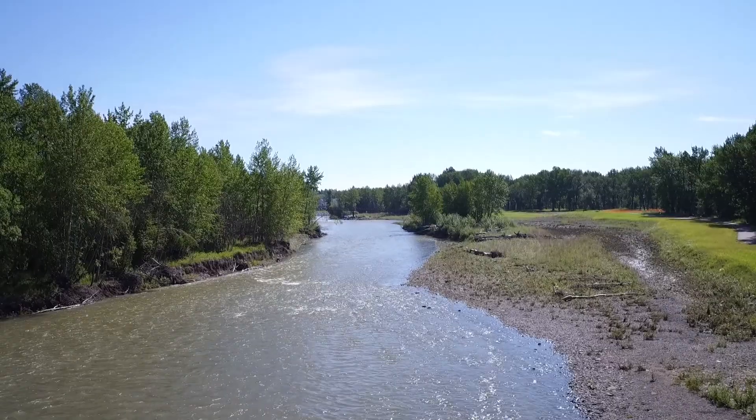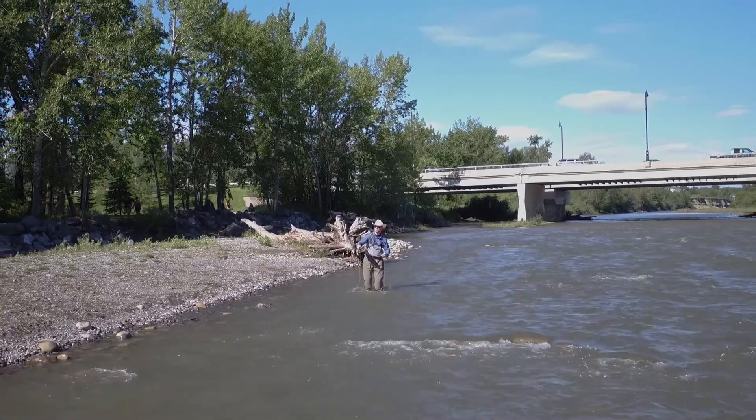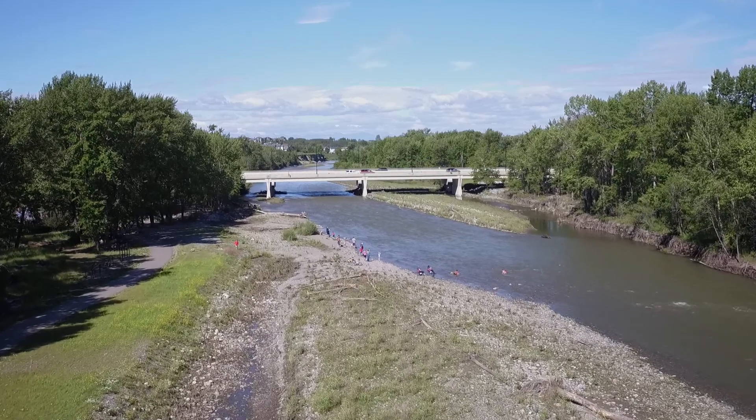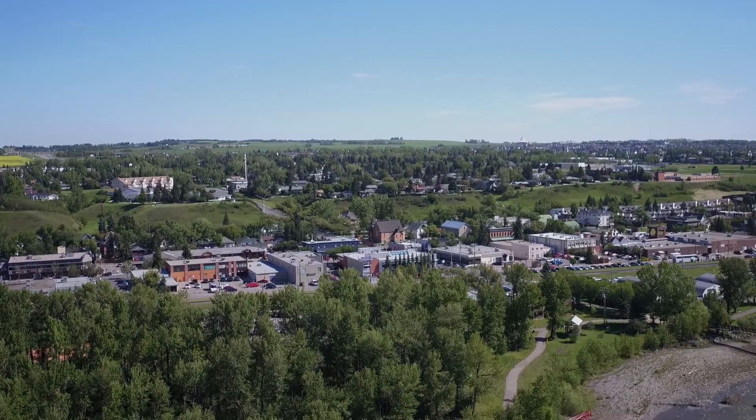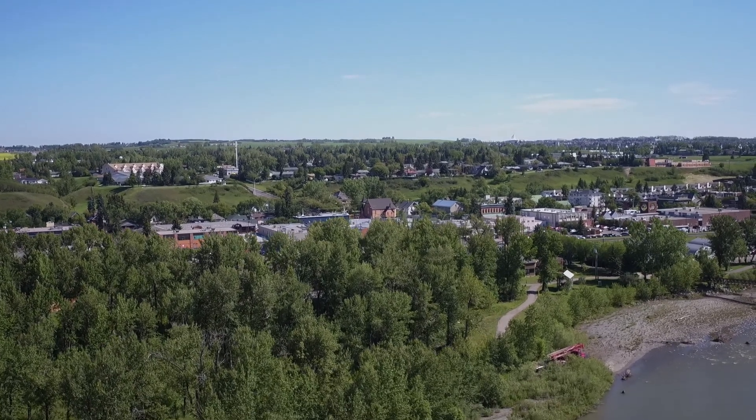The Sheep River runs through the center of Okotoks and is enjoyed by everyone for a variety of recreational activities. Our EPCOR team cares about the river — it's essential to our community, and it's why we work so hard to treat the wastewater every day.